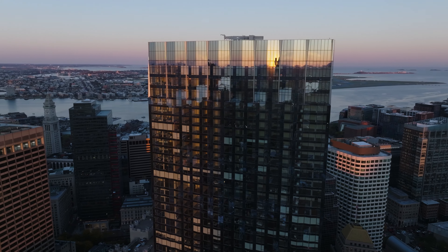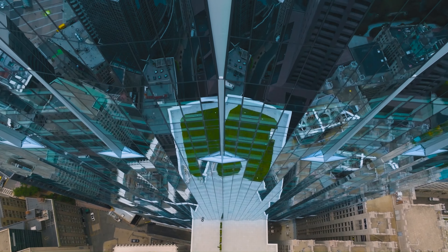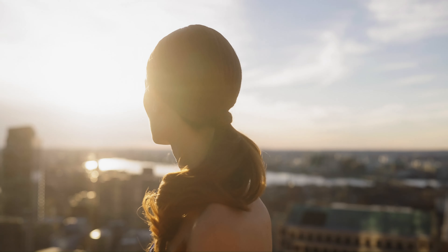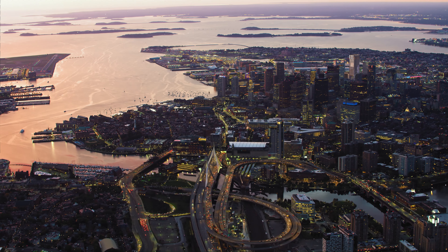Winthrop Center transformed the skyline in downtown Boston, not just in height but by setting a new standard for what a mixed-use project can be. We wanted to prioritize the connection between the building's performance and the health of people using it, and do it in one of Boston's busiest neighborhoods.